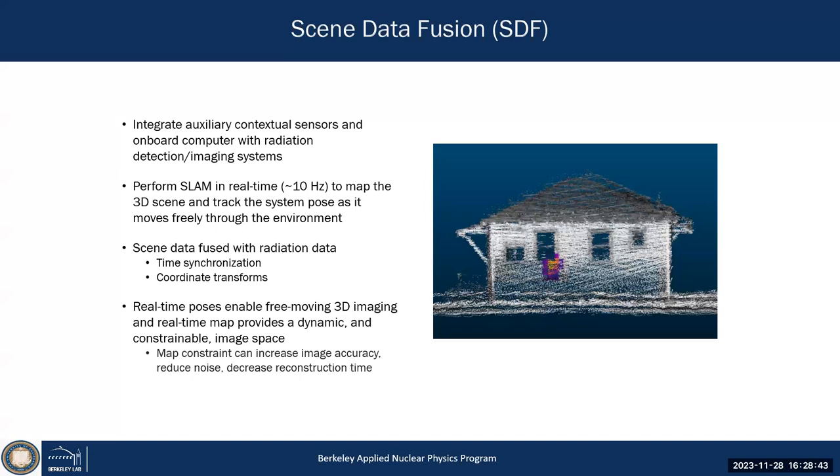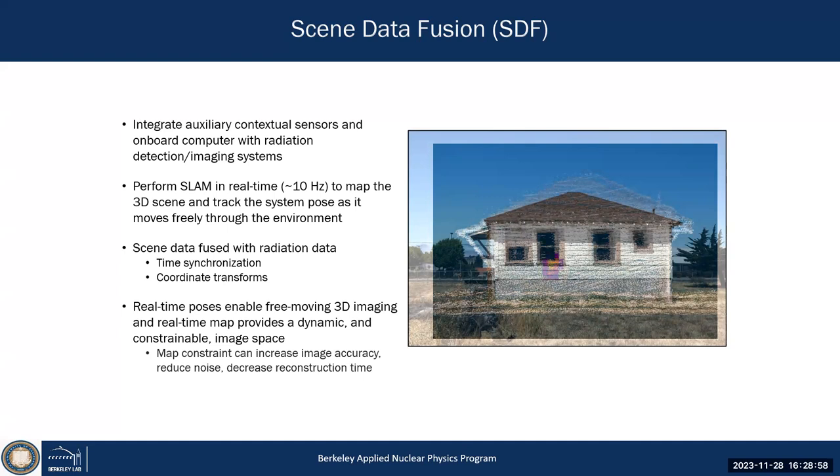We can detect sources, identify them spectrally, and localize them in 3D while the drone flies around the building — coming quite close to the actual building geometry. These are the different components enabling scene data fusion — mapping and visualization in 3D in real time on any platform. It doesn't matter whether it's a ground robot, drone, hand-portable, car, truck, or helicopter; it always works because it tracks itself automatically.